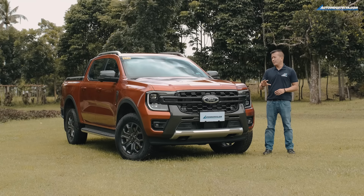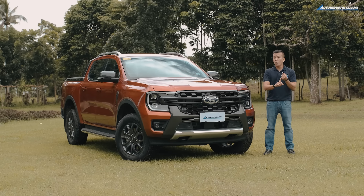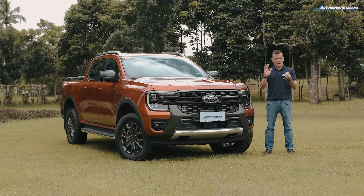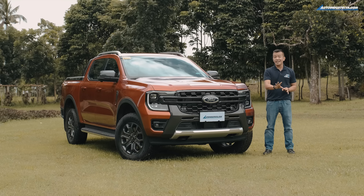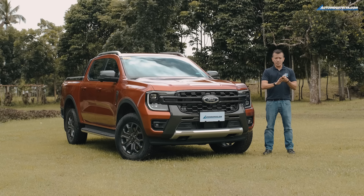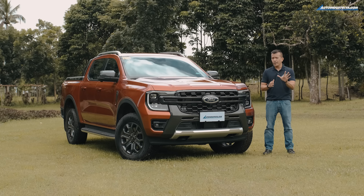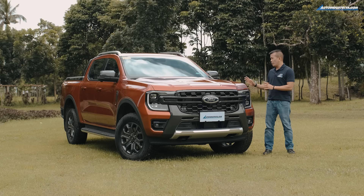To sum it up, the next-gen Ranger has five great points: a body that's both modern and functional; a bed with tools to make work easier; a cabin with equipment that'll make sedans and SUVs envious; robust performance that Ford is known for; and an amazing array of technology for a pickup truck.